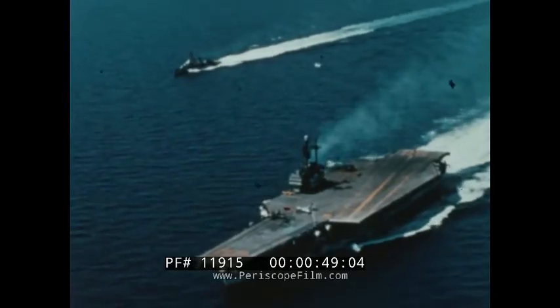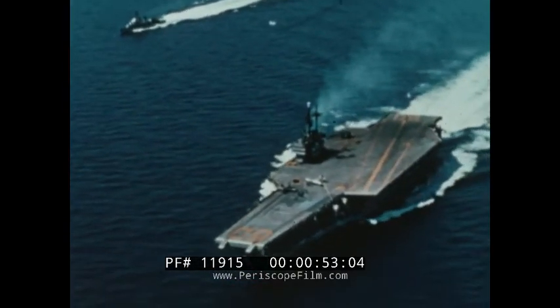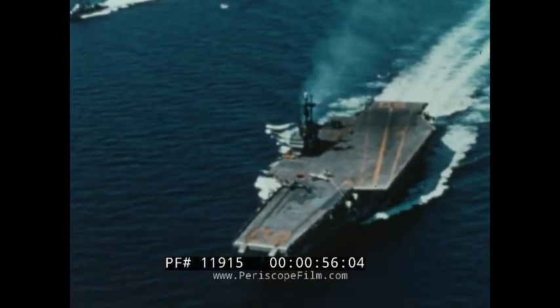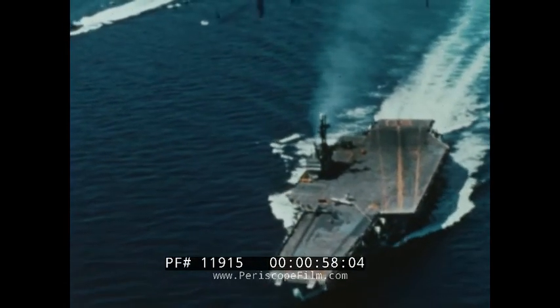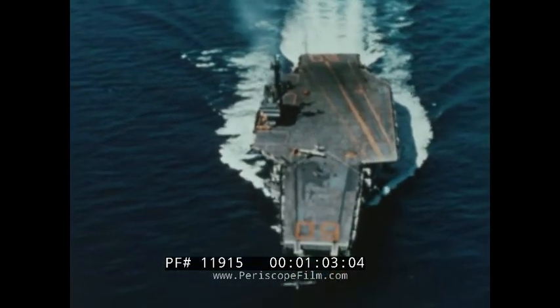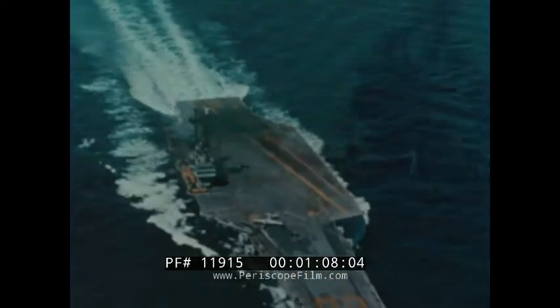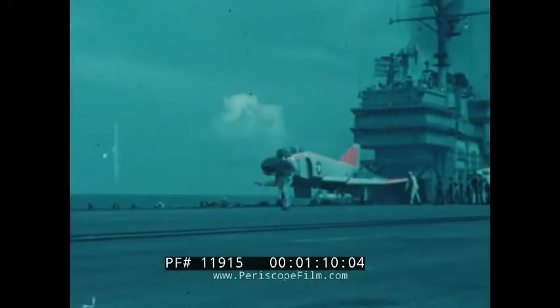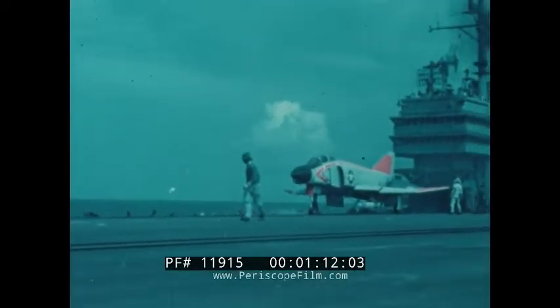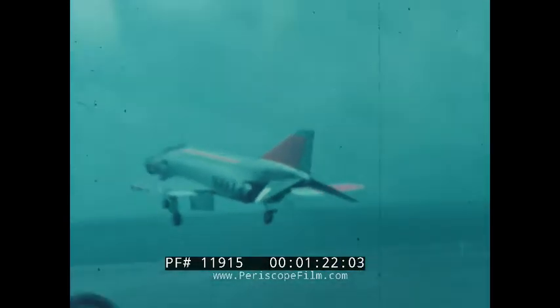To keep our fleets mobile, nearly all replenishments of provisions and supplies are carried out at sea. While preparing for and during these replenishments, and until stores are struck below, flight operations cannot be conducted.